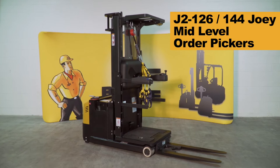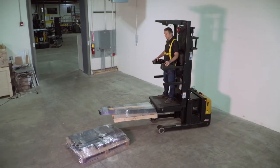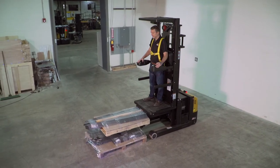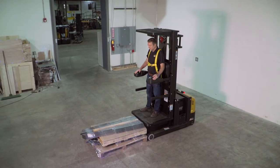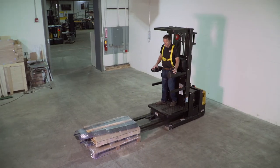The J2 Joey Mid-Level Order Pickers combine the compact design and exceptional maneuverability of our J1 task support vehicle with the attributes of a counterbalanced forklift. The result is a versatile machine that can be used for mid-level order picking and staging of pallets.